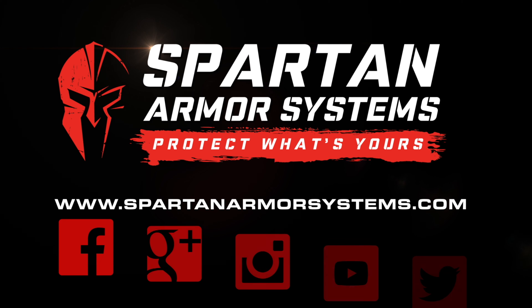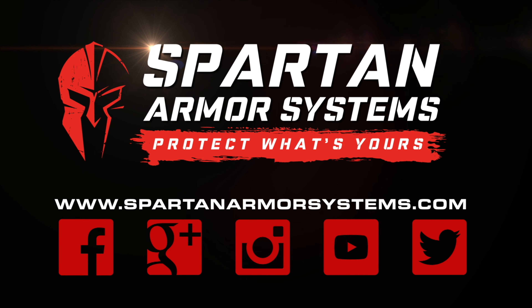If you guys have any questions, please give me a call at 520-396-3335. We're at SHOT Show until Friday at noon, booth 4063. Have a great one, guys!